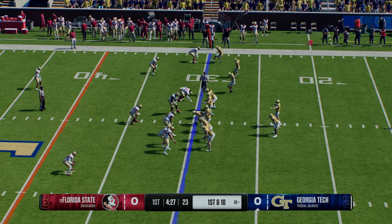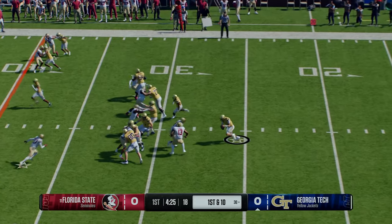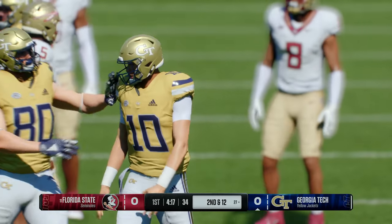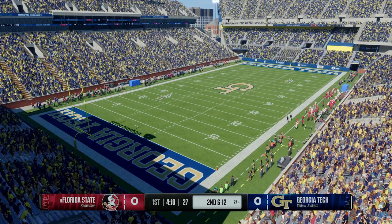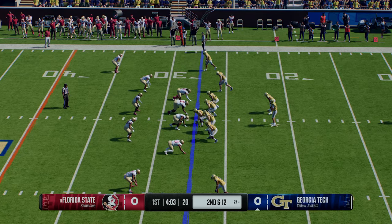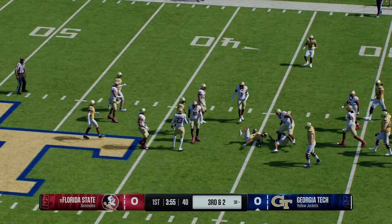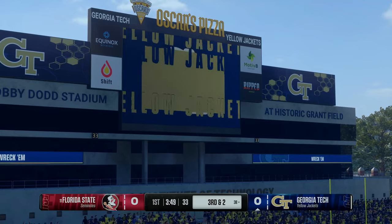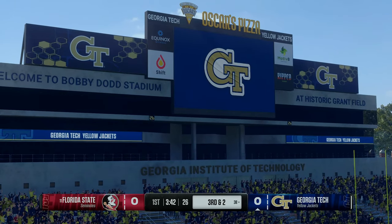Here comes the Georgia Tech offense back out on the field — they were held to a quick three-and-out last time, looking to put together a positive drive here. The quarterback pulls the ball, it's a keeper, tackled behind the line — a loss of two. Here's the second down play, looking to pass, it's King. Receiver looks it in — it's complete, just short of the first down marker. The quarterback looks downfield but gets the ball underneath to the drag route for some positive yards.